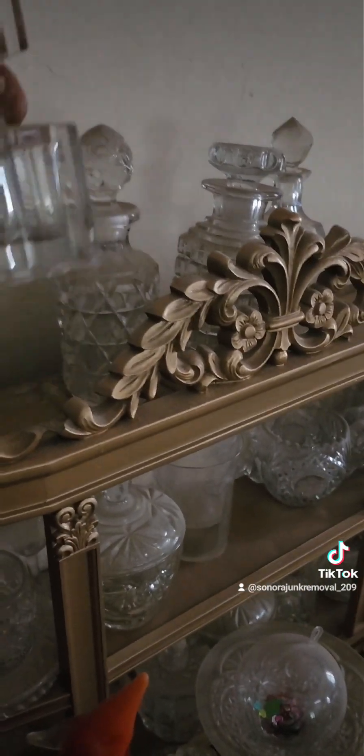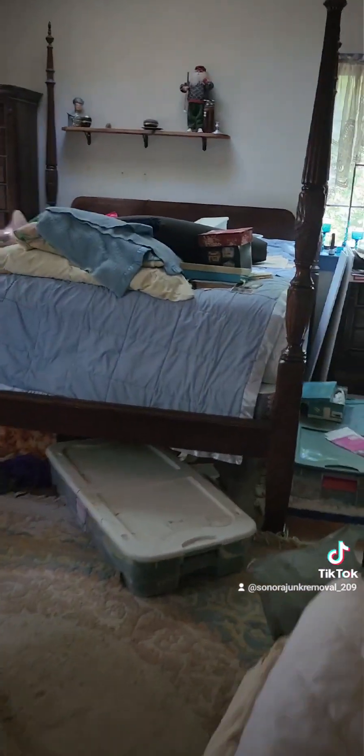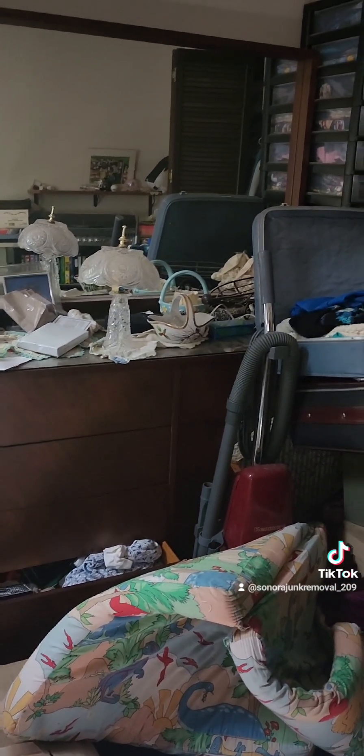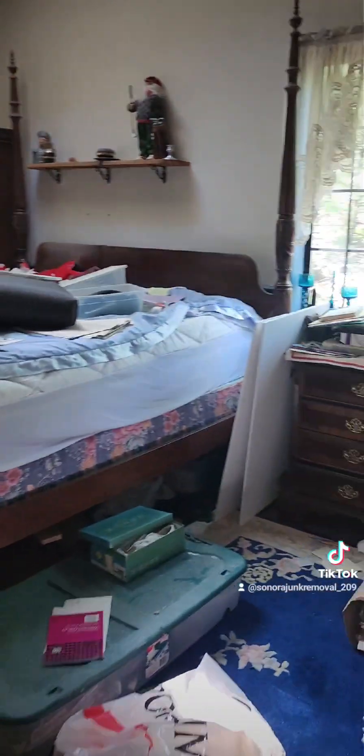Some old glass — wow, that's pretty cool. Everything goes. There is some decent old furniture. That dresser is fantastic. It's got some decent fretwork on it, of course. This will take a while.